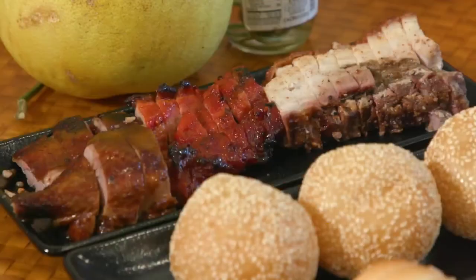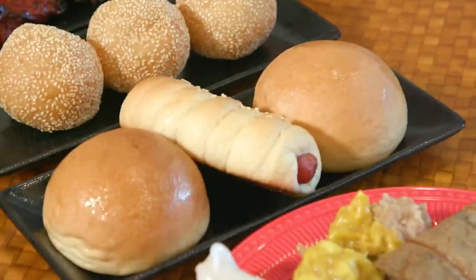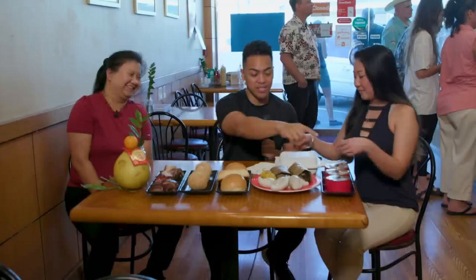Let's talk about the food in front of us. Starting with this plate — you're looking at roast pork, char siu, roast duck, and red bean jindu. And also baked manapua and hot dog. Also popular dim sum items like chicken sticky rice, pork hash, half moon, and shrimp dumpling.